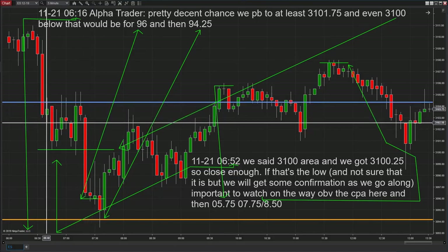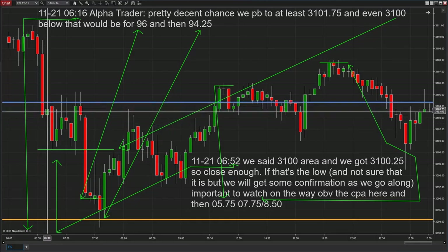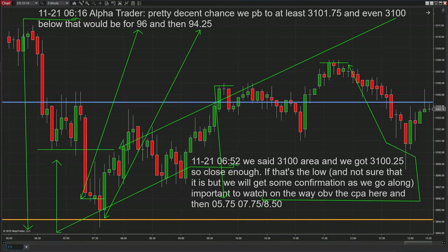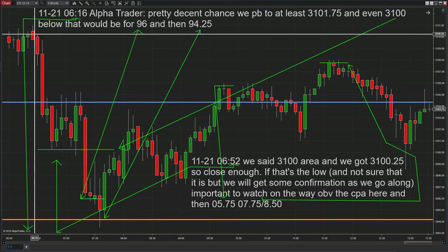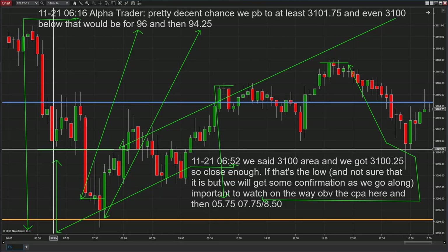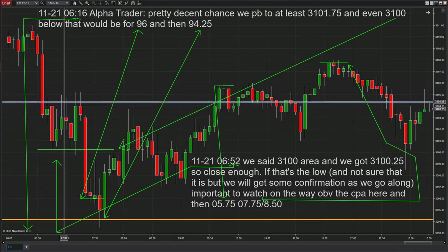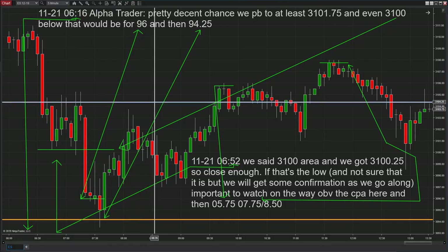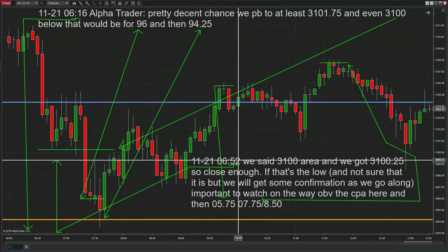We did come down here — when we broke initially it was 3100.25, then bounced back up a little. Then it hit 3100.25, one tick off from what we said originally. We set a pretty decent chance we'd come at least down to here, back when the market was trading over here in the 3110 area — that's nine points away down to here. There's a nice nine-point move, and then if you were doing everything, there was a buy opportunity using 3100.25, and it came back up to our prediction point at 3104.25.